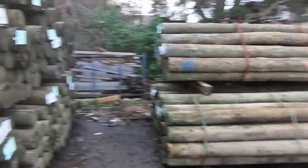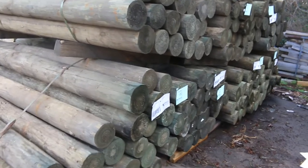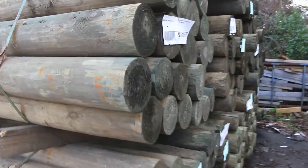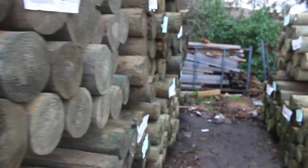Over to Jeff's favorite section now — we've got the treated pine poles. A good load of those, nice big dimensions — 150 to 175 mil, 3 meters long. So all in all not a bad auction this week. Thanks for watching and we'll see you here tomorrow at 10 a.m.